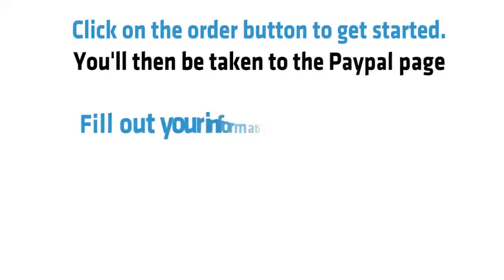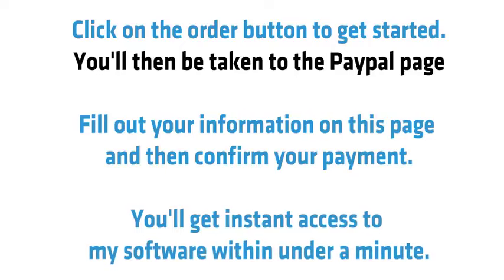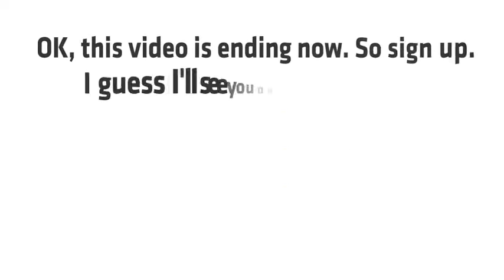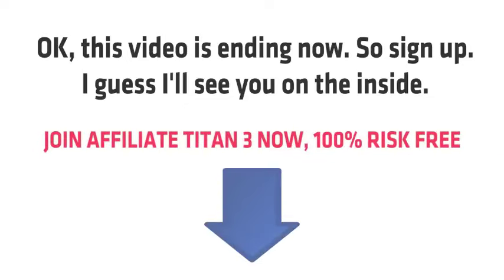Click on the order button to get started. You'll be taken to the PayPal page — fill out your information and confirm your payment. You'll get instant access to the software in under a minute. Now is your chance; do it right away so you can finally make money with affiliate marketing. This opportunity will only last so long and I can only help so many people. Sign up now — I'll see you on the inside.